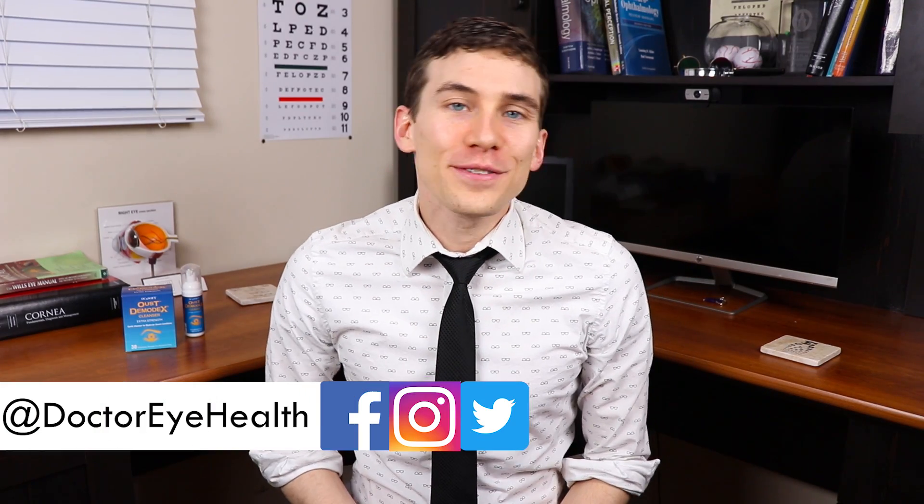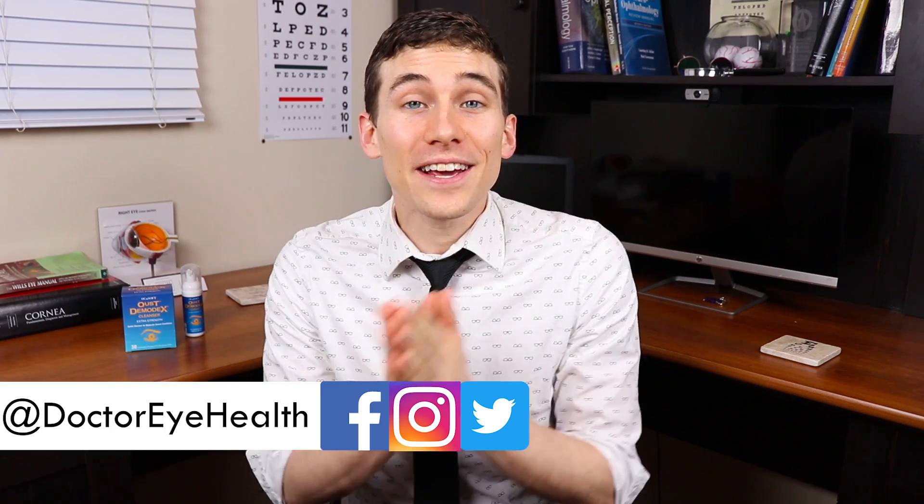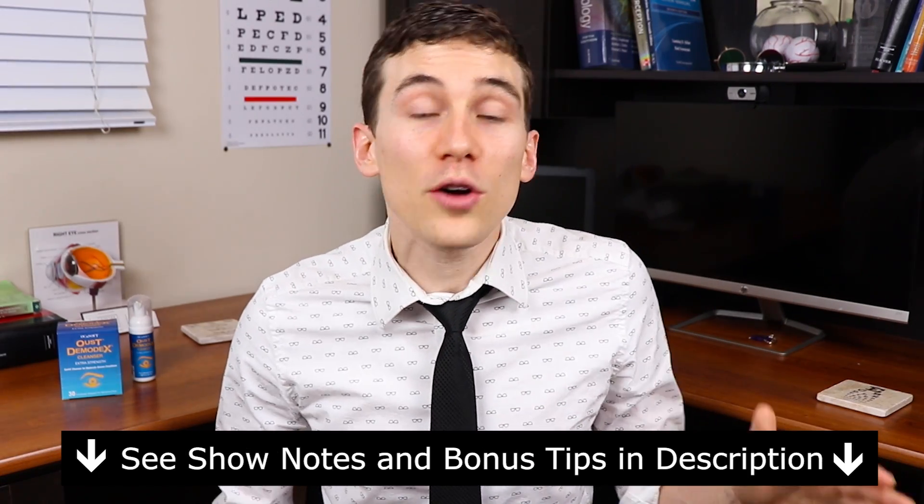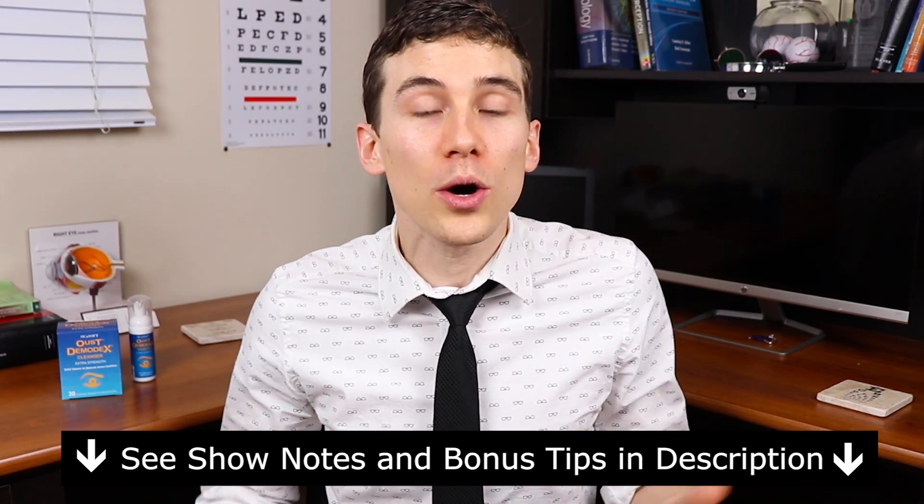Hey everybody, this is Dr. Joe Allen here from Dr. Eye Health, the channel that helps you with the eyes, vision, and finding the best vision products. Be sure to subscribe so you don't miss any of my future videos. Also at any point throughout the video, feel free to check out the show notes and links below for further information about everything that we go over.